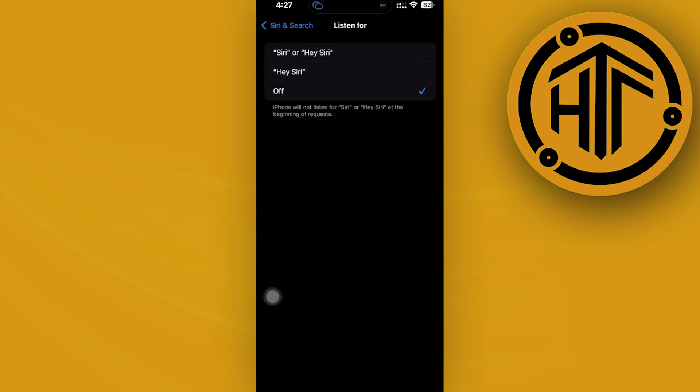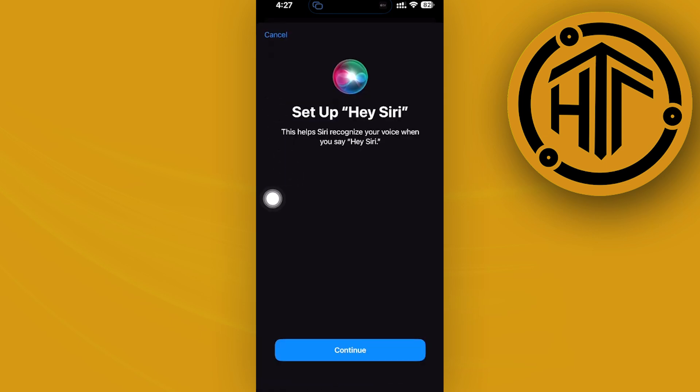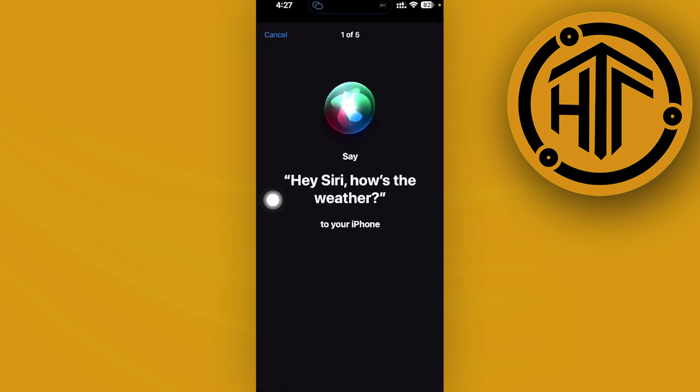Now if you have this set to off, just tap on whichever option you prefer, then go ahead and follow the on-screen instructions. Once you tap on Continue, it's going to have you follow the instructions and say these phrases, so that Siri can listen to your voice.